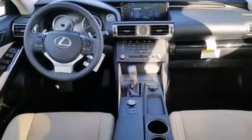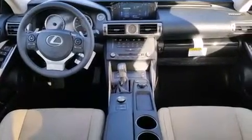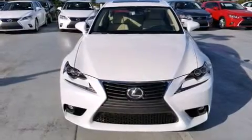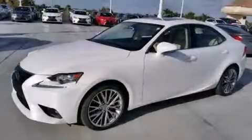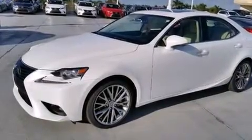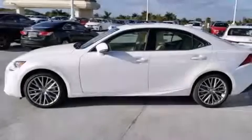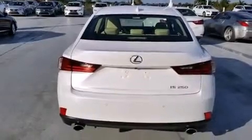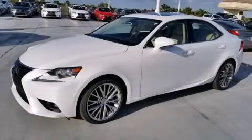Features include the premium package, Bluetooth cell phone integration, Xenon headlights, side curtain airbags, air conditioning with automatic climate control, full power accessories, intuitive parking assist, traction control, and an anti-lock braking system. A sunroof enables you to fill the cabin with fresh air at the push of a button. Call now to find out how you can own this breathtaking automobile.